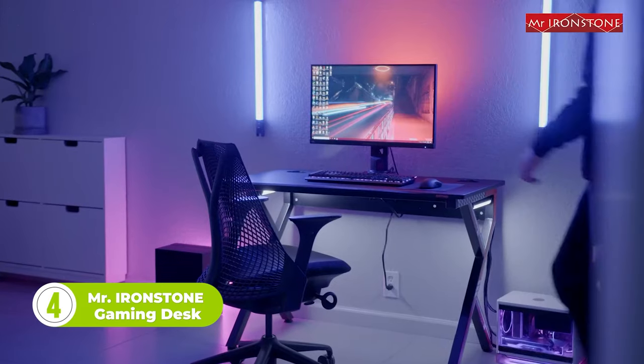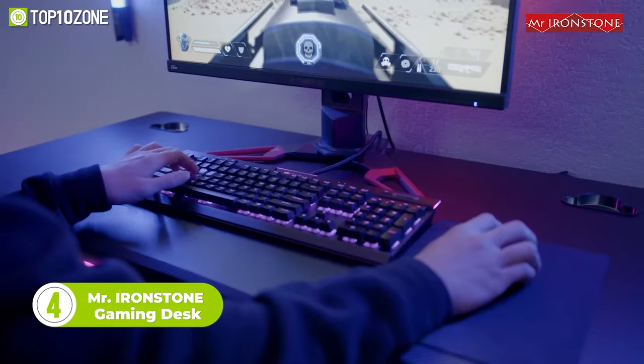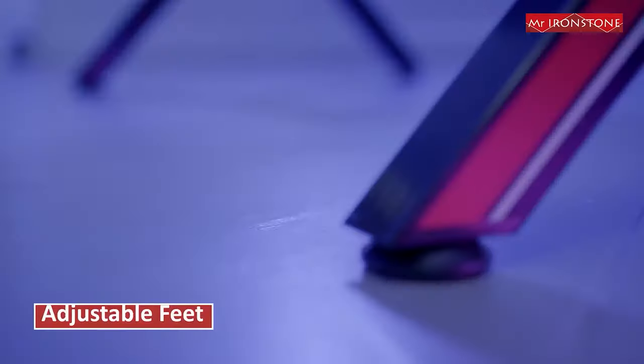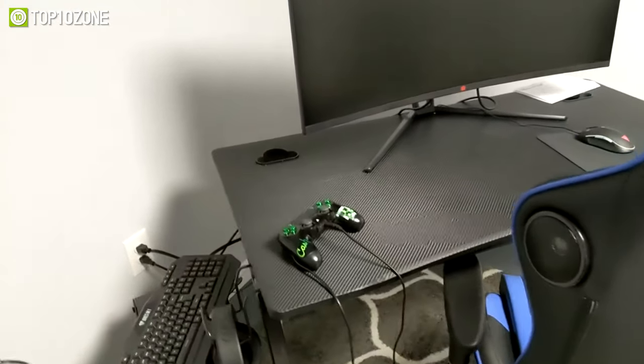Get an optimal gaming experience by upgrading your setup with the Mr. Ironstone Gaming Desk. This desk is ergonomically engineered with a carbon-fiber top that offers plenty of space for your home office or gaming, while the sturdy construction with adjustable feet keeps the desk stable. And thanks to the sturdy R-shaped metal frame legs, it can hold a substantial weight of up to 110 pounds.